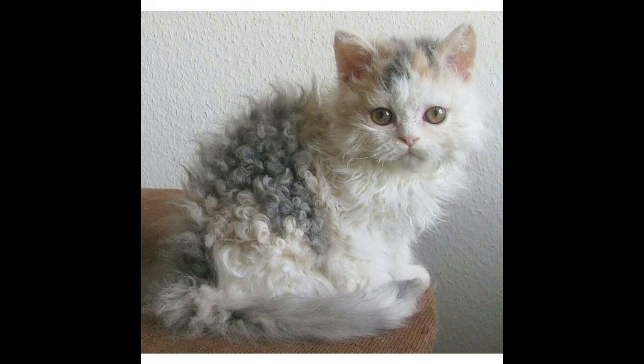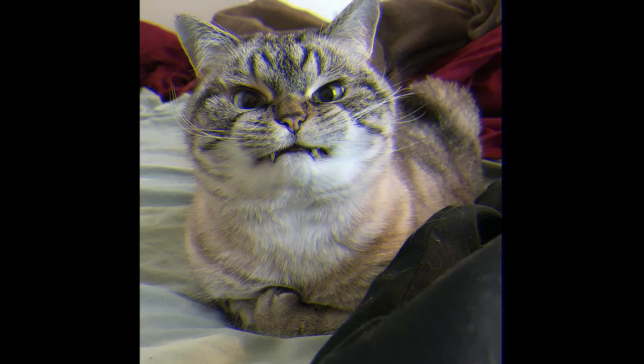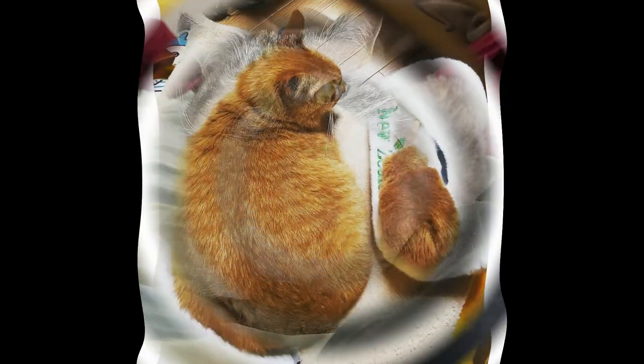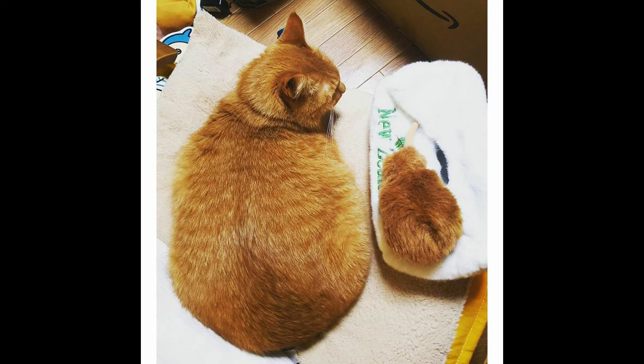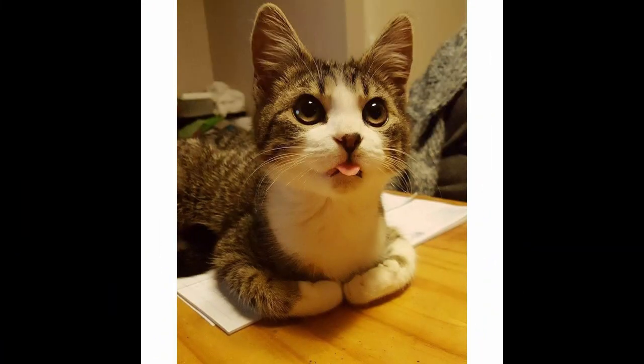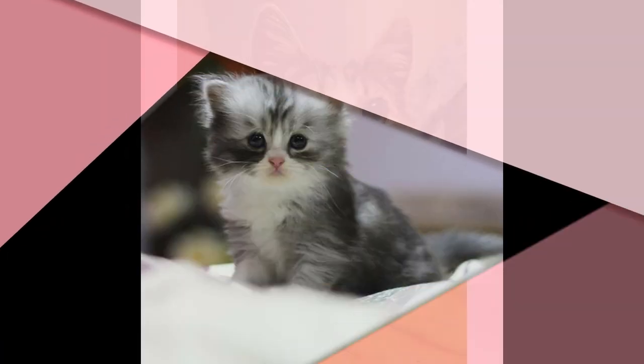Don't let your cat's natural instincts compromise your relationship. Understand why your cat scratches and explore ways to keep him from damaging your furniture. Whatever methods you use will be worth the effort and time to keep you and your kitty content and your belongings intact. A link in the video description provides more detailed information about cats. I hope this information will be useful to you. Have a nice day!